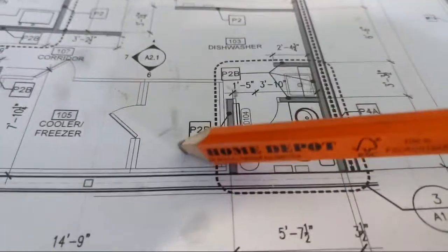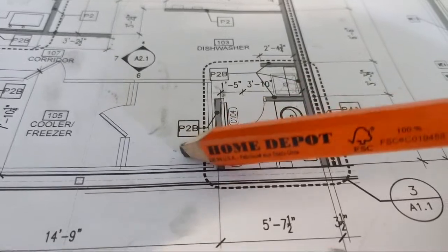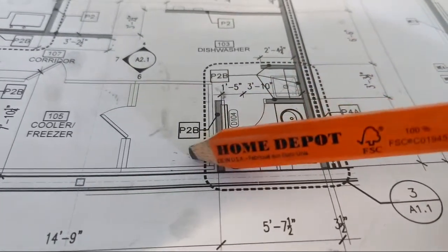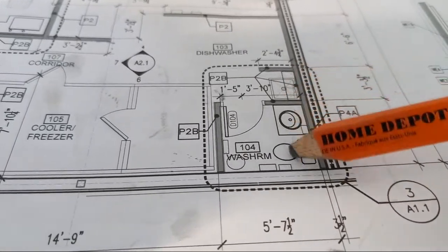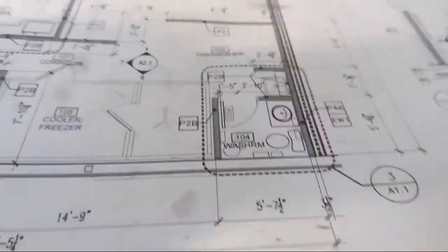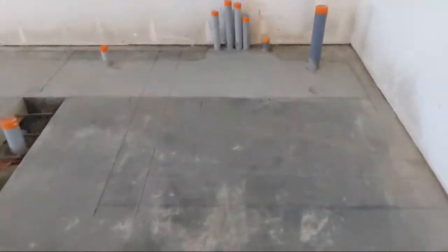This is the walk-in freezer and they'll measure it on site. I could adjust out toward the sink, but I can't take any space away from this tiny little bathroom - that's how that worked out.